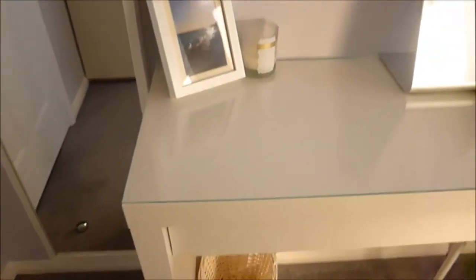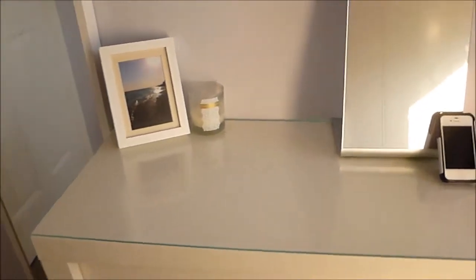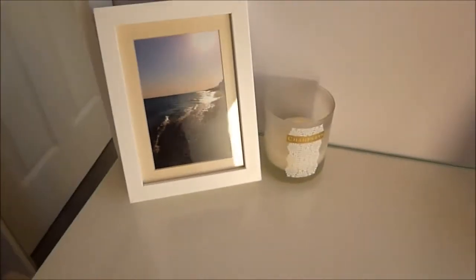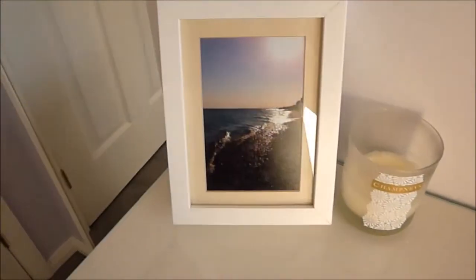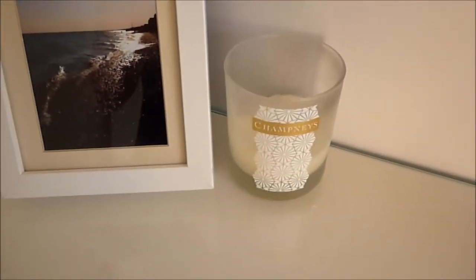Below them we have my dressing table which is from Ikea. I think it was about £100, and I've got a picture here of Hove Beach. I grew up in Hove and that's a picture that I took of the beach. I love Hove Beach, it's my favourite place. This is a champagne candle that was bought for me by my friend Kim.